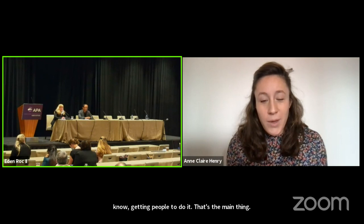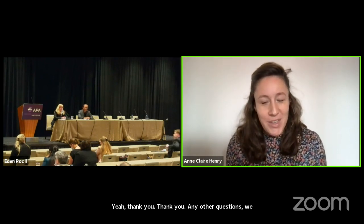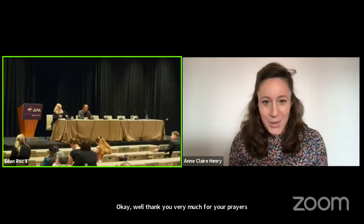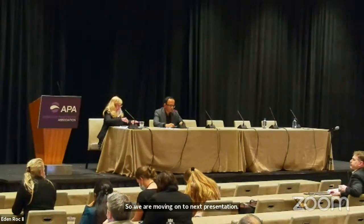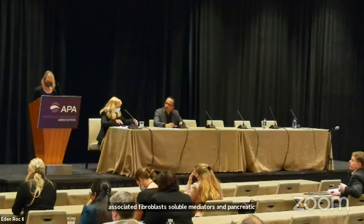Thank you very much for your presentation. We are moving on to the next presentation. The presenter is Emily Green from Emory University School of Medicine. The title of the talk is Crosstalk between Cancer-Associated Fibroblast Soluble Mediators and Pancreatic Cancer Cells Facilitate an Invasive Phenotype. Looking forward to your talk.